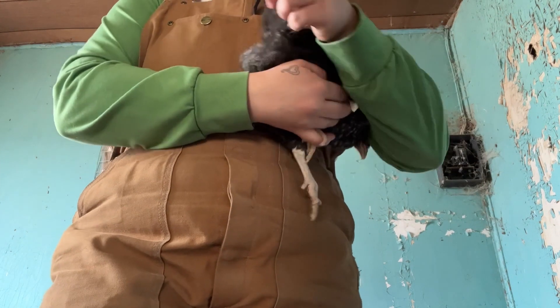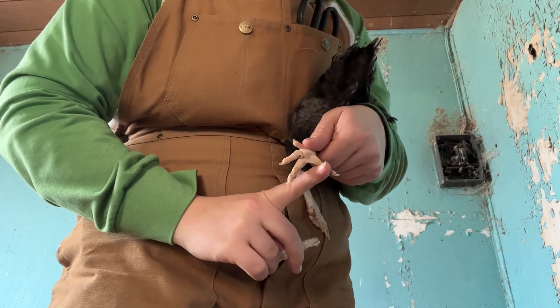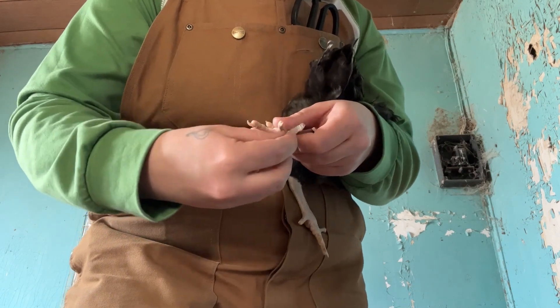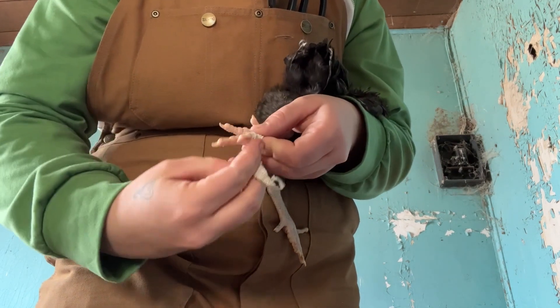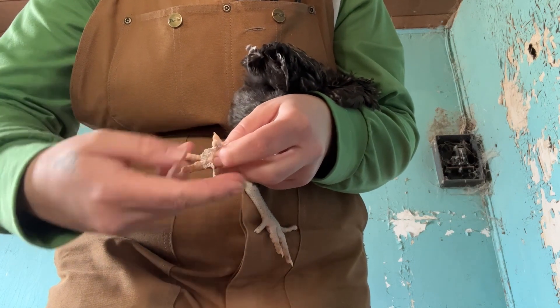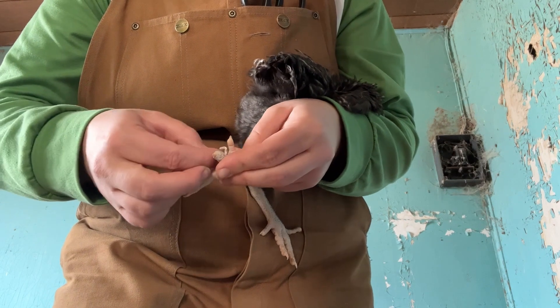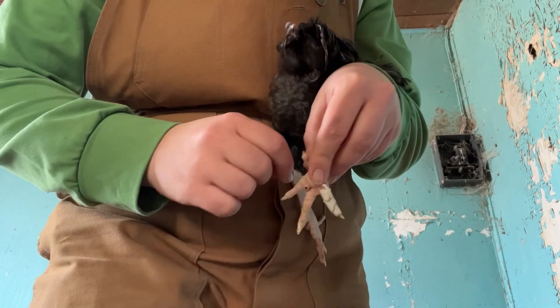Crooked toe is not something that's really going to affect them into adulthood, but I'm choosing to fix it because these are my breeding stock birds and I want their feet to develop properly for optimal health. Just secure the bird under your arm — you can do this on younger chicks too. I'm putting a little strip of vet wrap on the toe. I don't want it too tight to restrict blood flow, but vet wrap is safe because it sticks to itself and won't hurt the skin.